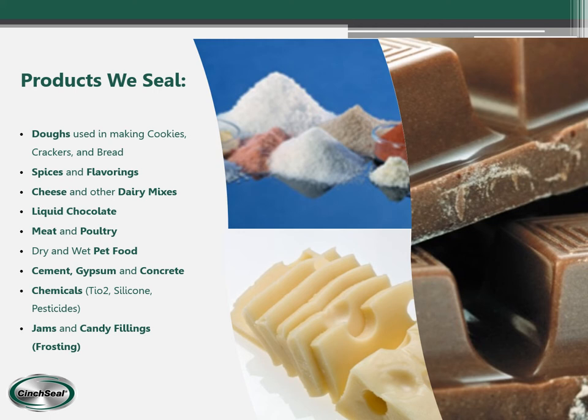We also seal dry and wet pet food, cement, gypsum, and concrete, chemicals like TiO2, silicone, and pesticides, and we also seal jams, candies, and all kinds of gums and sugars.